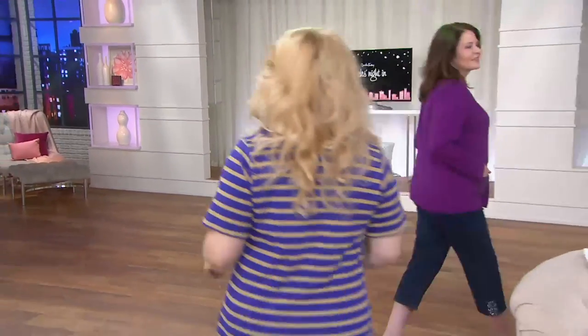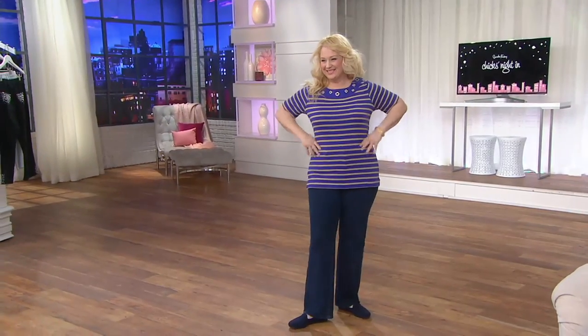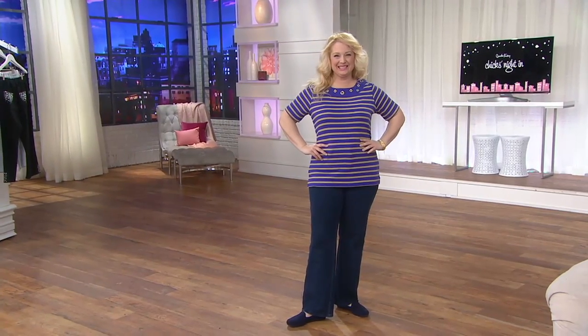Chicks Night In. We were talking about what you do to make yourself happy. I think about spending time with my daughter, with Teresa, of course, and family.